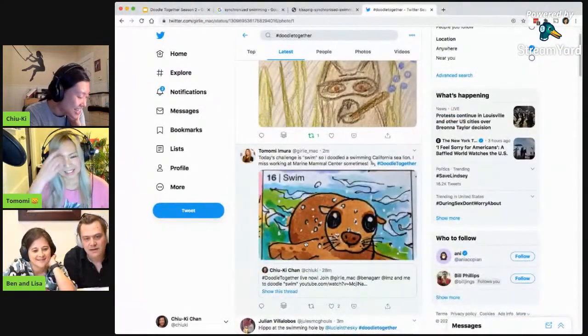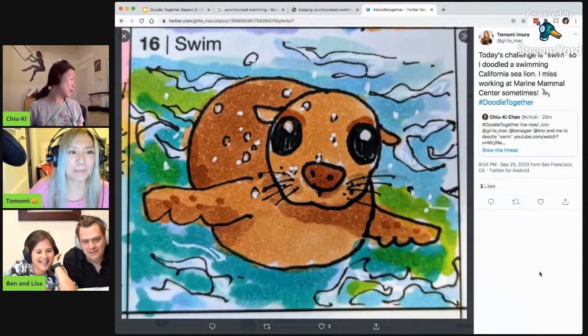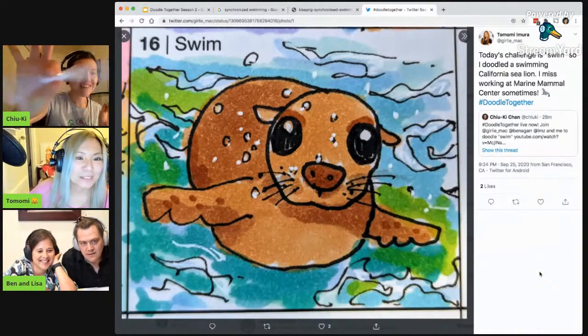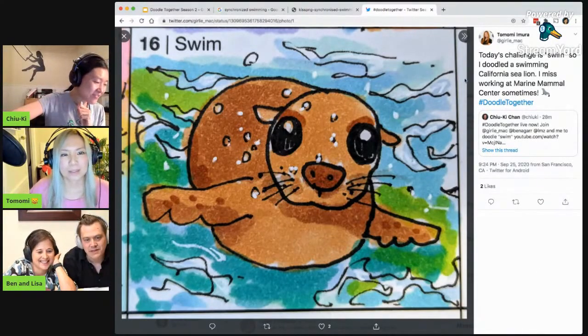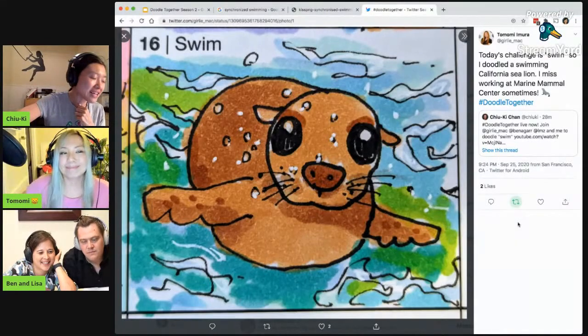It's a California sea lion. A bunch of us loves the sea mammals. The jelly rolls. Bubbles, it's like our favorite tool. It's really nice. So what do you do at the marine mammal center?